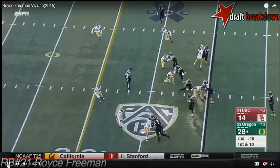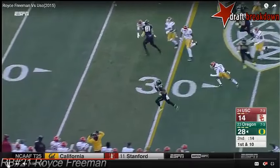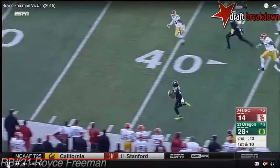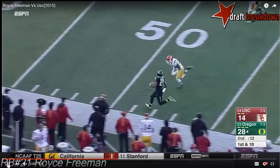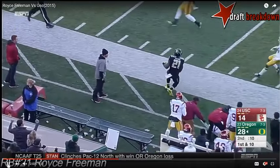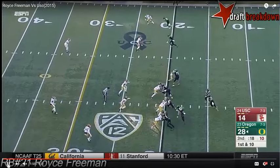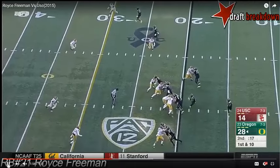It's good footwork, but once Freeman reaches the Oregon 25, he lacks the jets to outrun the safety in pursuit from the far hash. Freeman has speed to produce in the NFL, but he's not a breakaway threat. To get the most from every play, he'll have to show strong skills at reading the line of scrimmage and understanding the nuts and bolts of line play to create those creases.